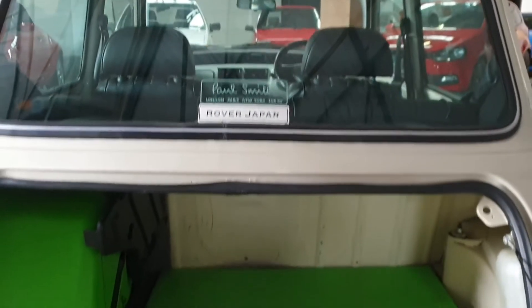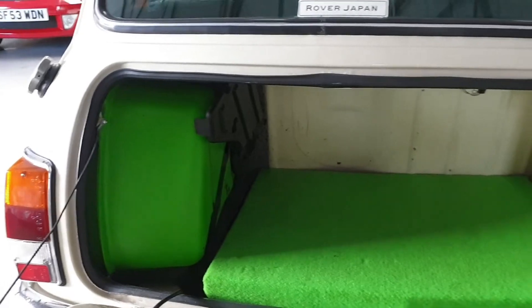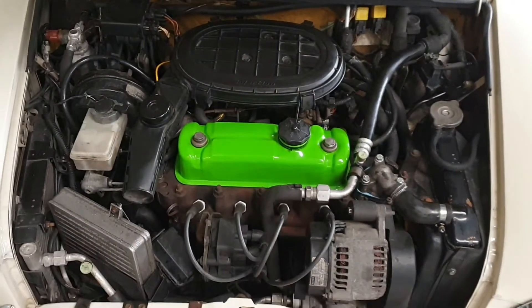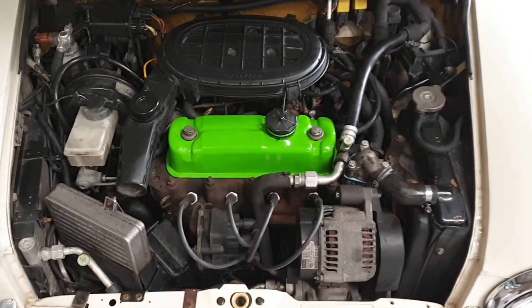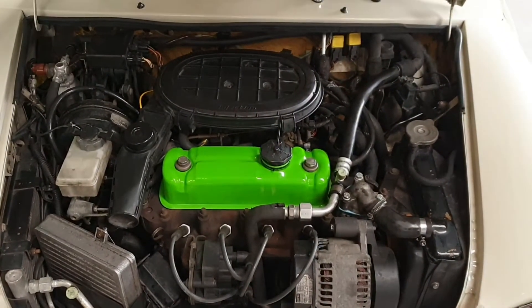Specifically for the Paul Smith, you get the Citrus green carpet and the Citrus fuel tank, the Citrus rocker cover, and the engine compartment is in lovely clean original condition. It has the 1.3 injection engine with an automatic gearbox.